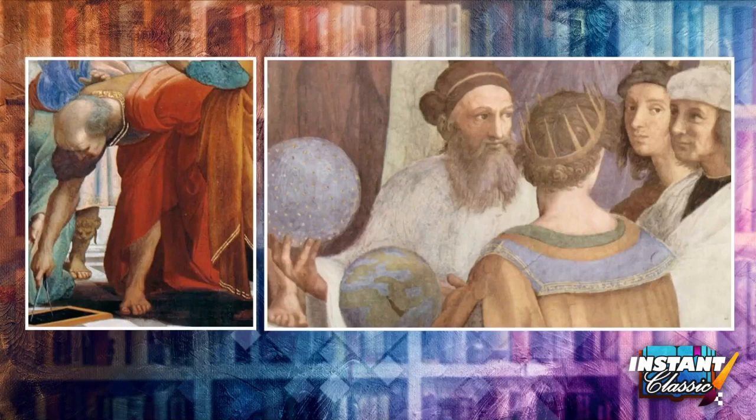If you take a look right here in the bottom right-hand corner of this painting, there he is — Raphael painted himself, the second one from the right, staring right at you from the canvas. Raphael puts himself among the great classic masters of the ancient world. I like it.